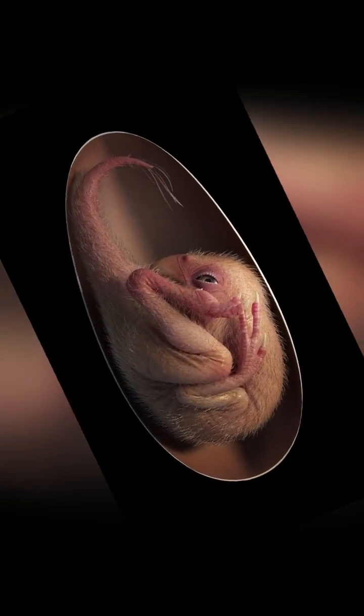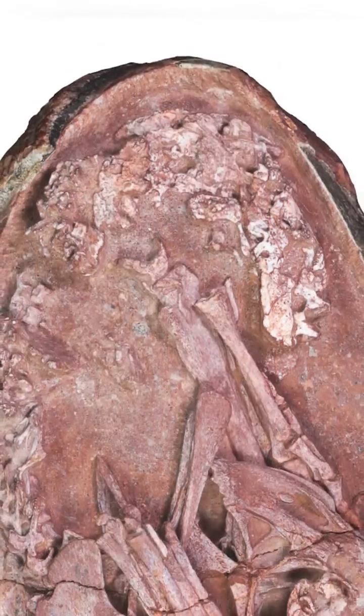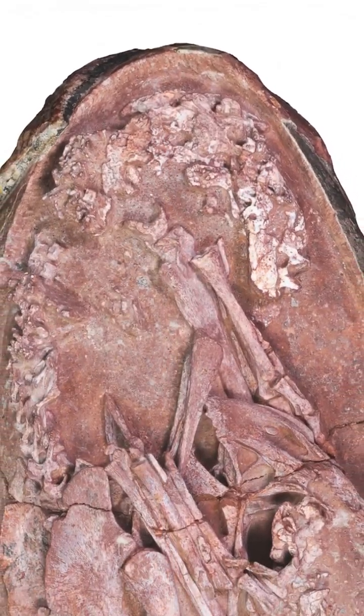Imagine the dinosaur still curled up inside its egg, patiently waiting to hatch, only for time to stand still.